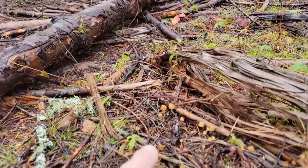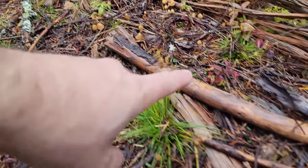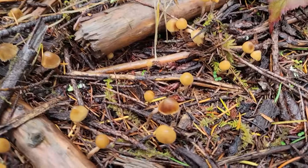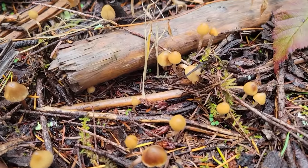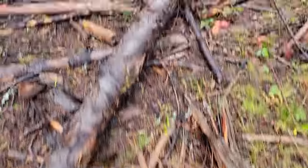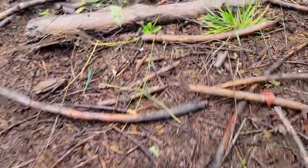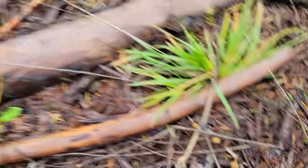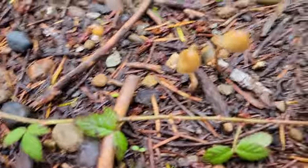Look at this flush of them — they love whatever was happening right here. These are truly everywhere right now. This isn't a special spot — there are probably areas near wherever you are where they've done some kind of logging. I'm telling you, these mushrooms are everywhere.